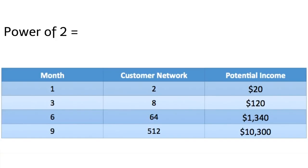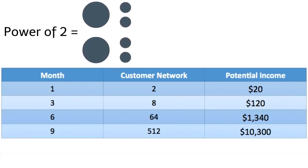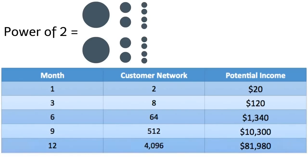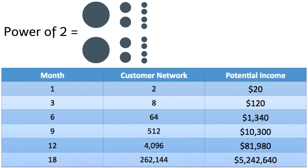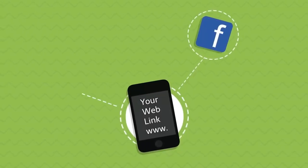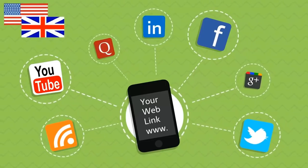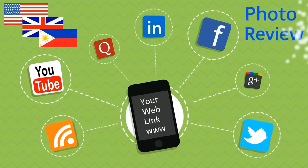Here is a chart that demonstrates your income potential. If your network just grew by the power of two — two customers getting two customers getting two customers, and so on — imagine in 12 months you could earn over $80,000 in extra income, and if the power of two continued through 18 months, your income would be over $1 million dollars. You might be asking yourself: is this real? Absolutely.